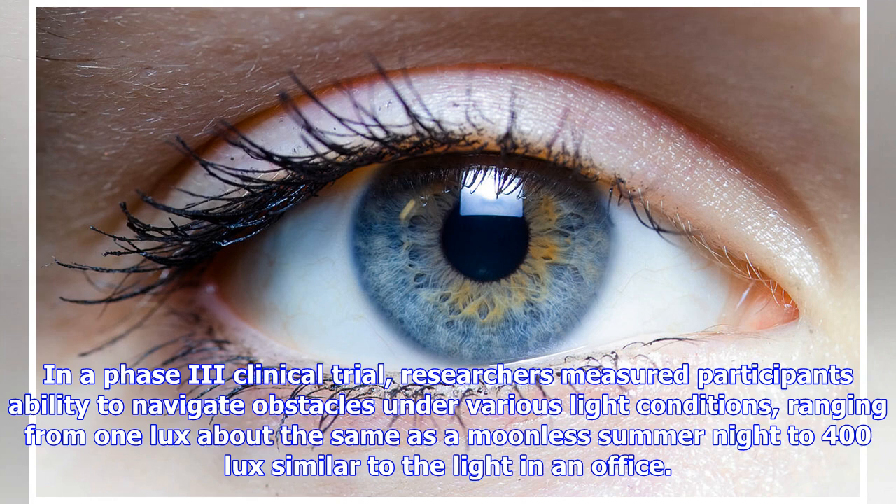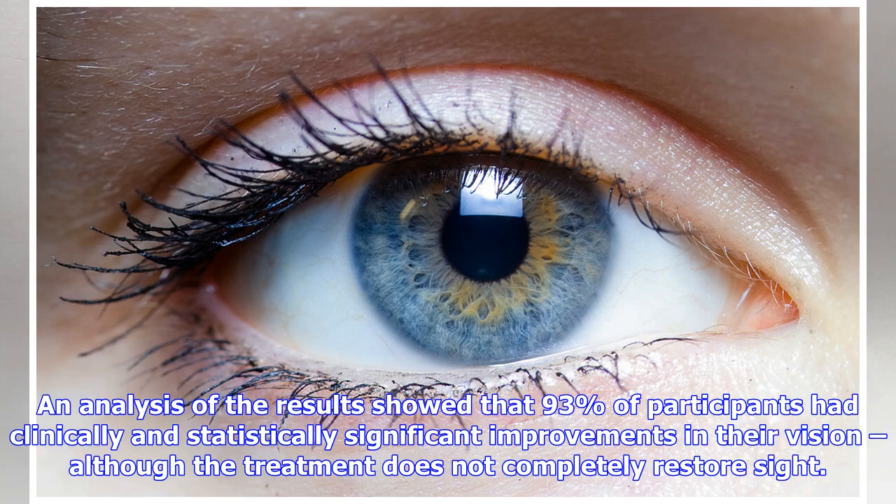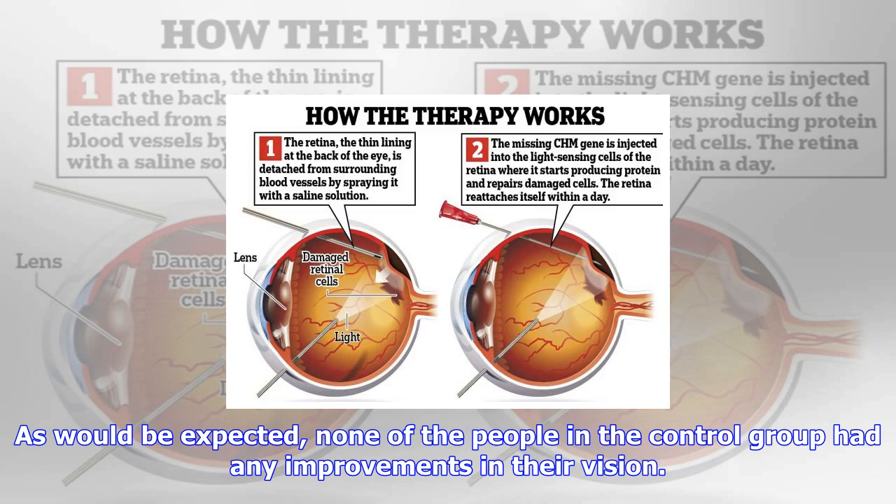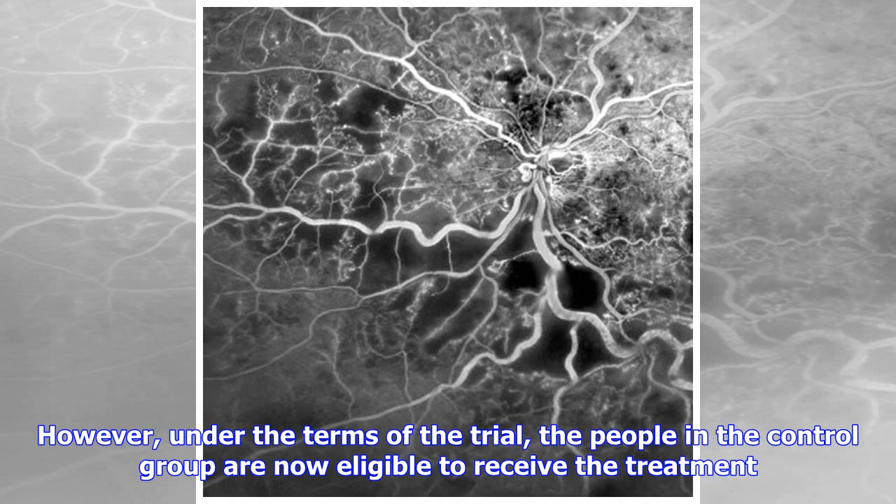Clinical trials have demonstrated that patients experience benefits within one month of the procedure. In a phase 3 clinical trial, researchers measured participants' ability to navigate obstacles under various light conditions, ranging from 1 lux — about the same as a moonless summer night — to 400 lux, similar to the light in an office. An analysis of the results showed that 93% of participants had clinically and statistically significant improvements in their vision, although the treatment does not completely restore sight. None of the trial participants reported any serious side effects.